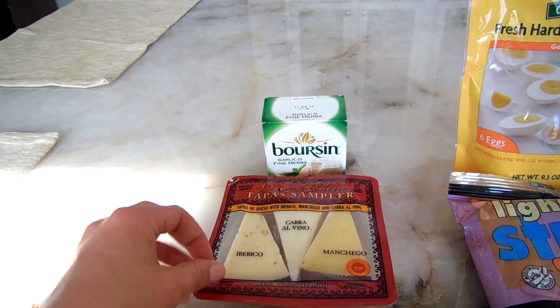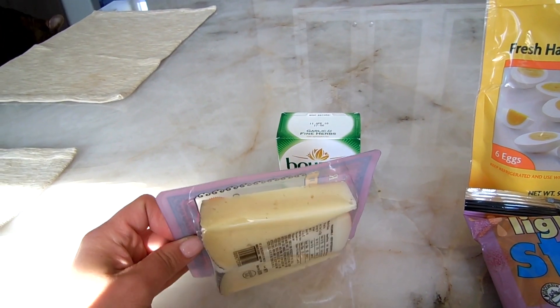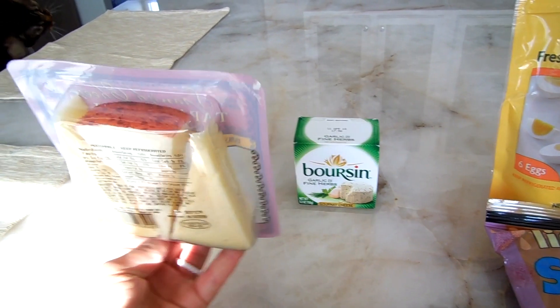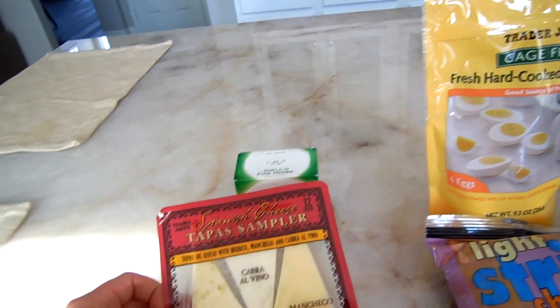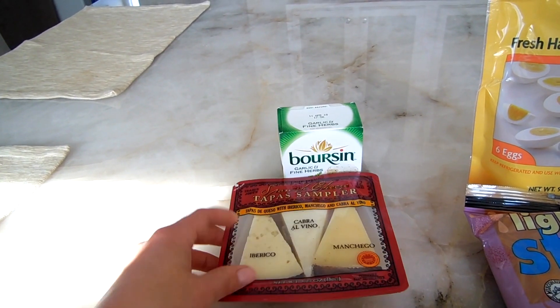The Spanish cheeses are a bit firmer, making them a perfect snack for lunch. The fact that they're pre-sliced is so easy, especially if you have company over and want to do a cheese and crackers platter. I highly recommend this sampler — I haven't heard anyone not like these cheeses.